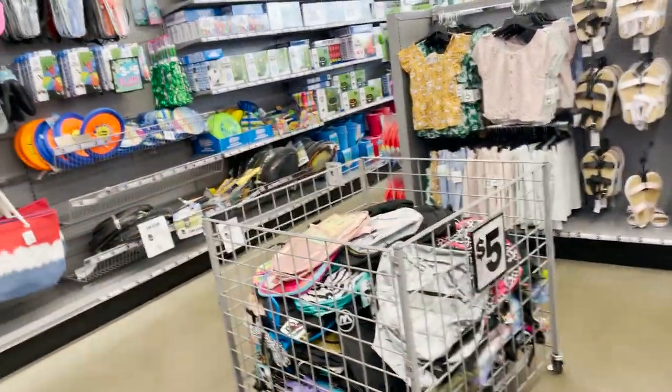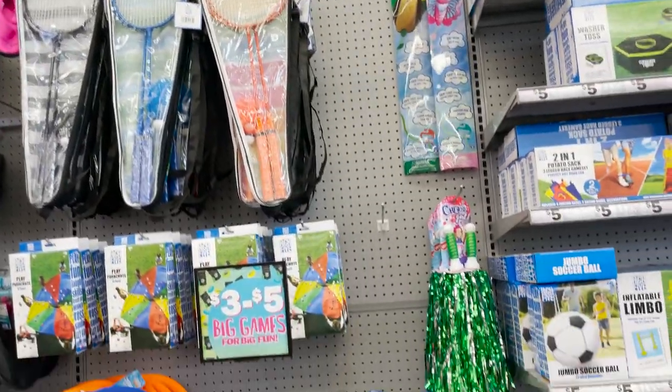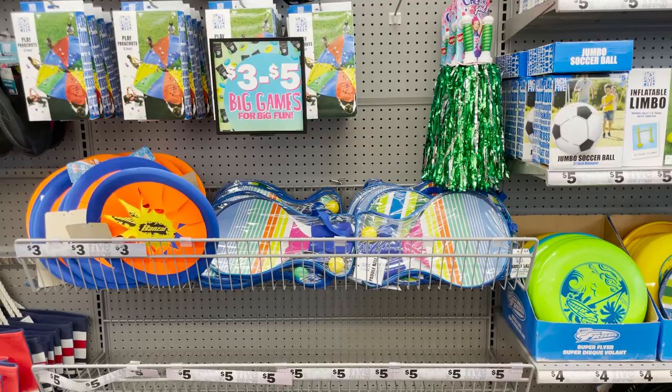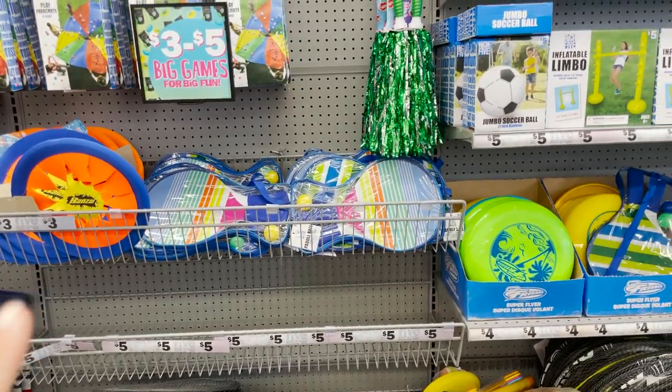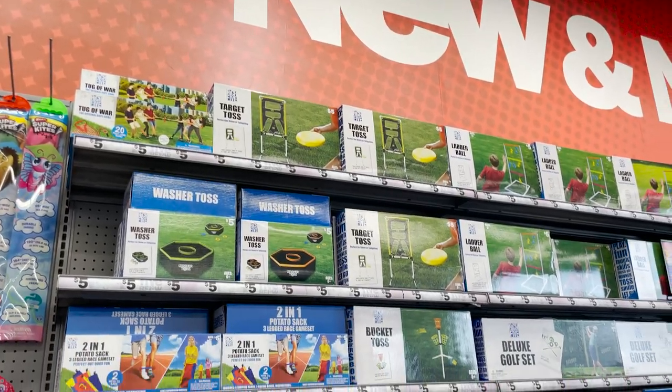We're going to check out some of the yard stuff real quick. So we have some badminton, some of the ball games — those were really fun as a kid. And we have washer toss. Limbo.